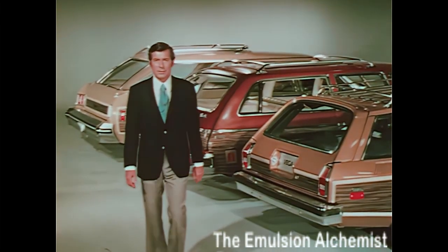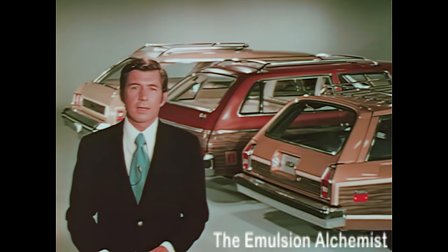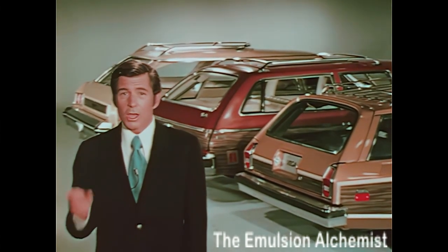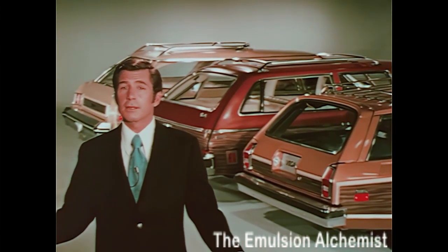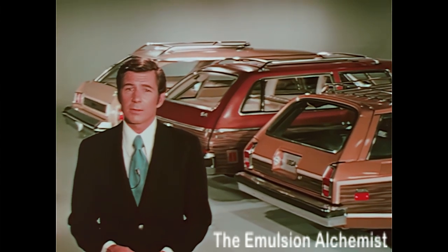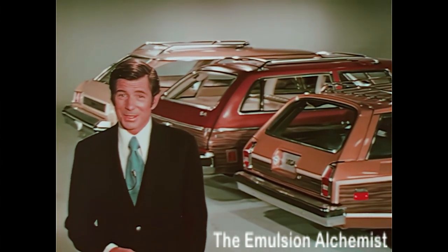Chevrolet wagons — full-size, mid-size, and compact. In 74, they cover every segment of the wagon market more completely than ever before. Your 74 sales opportunity is unlimited, especially as you become more wagon-knowledgeable to communicate effectively with those more sophisticated wagon buyers. That's what it takes.